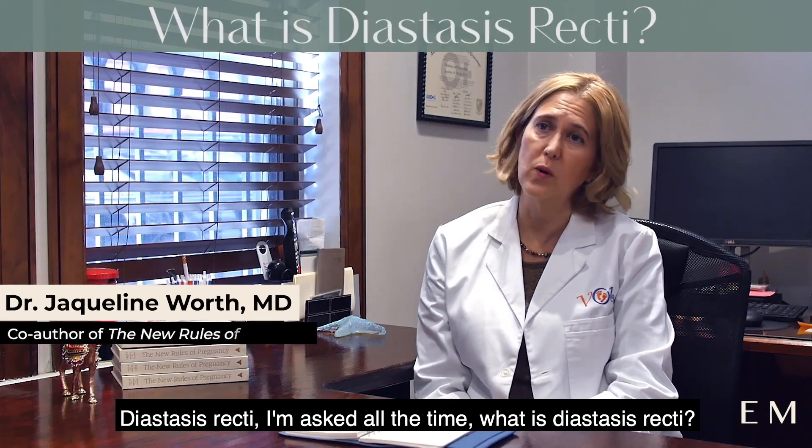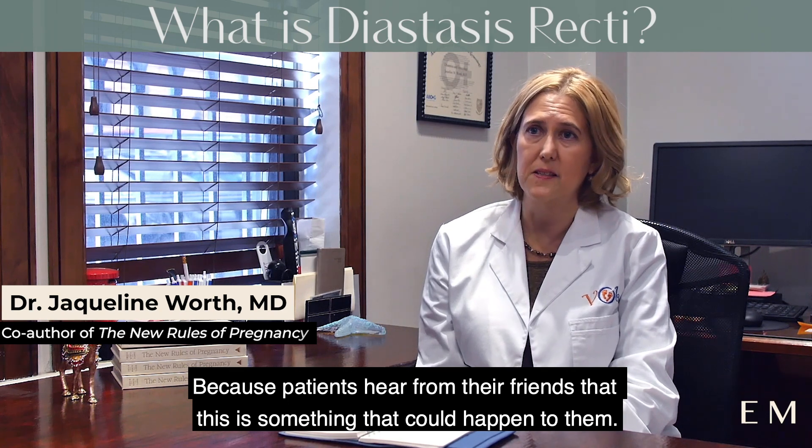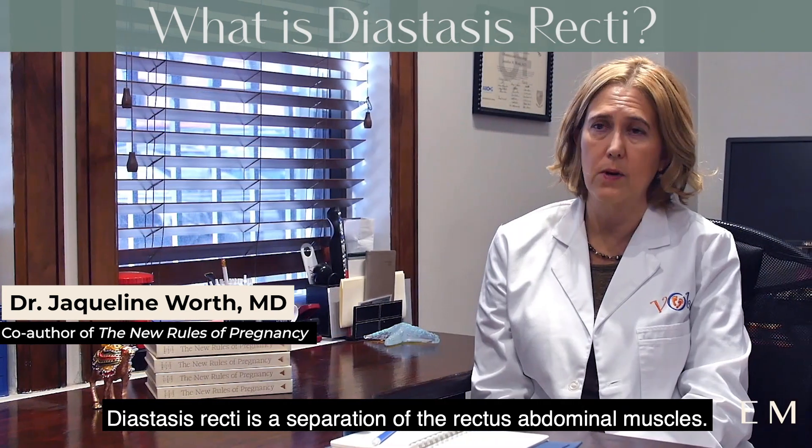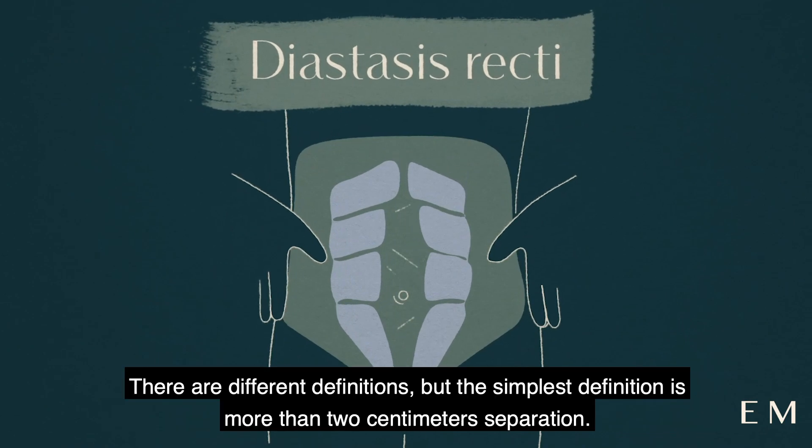Diastasis recti. I'm asked all the time what is diastasis recti because patients hear from their friends that this is something that could happen to them. Diastasis recti is a separation of the rectus abdominal muscles. There are different definitions, but the simplest definition is more than two centimeters separation.